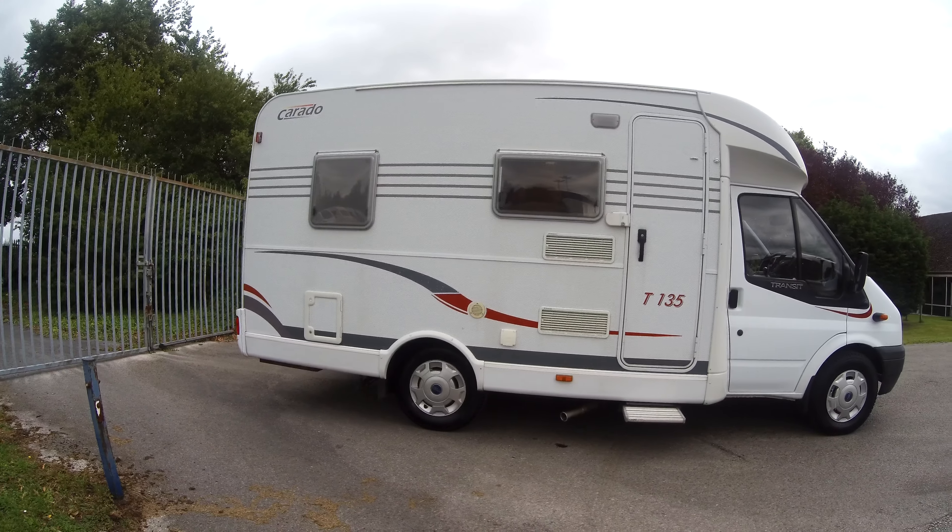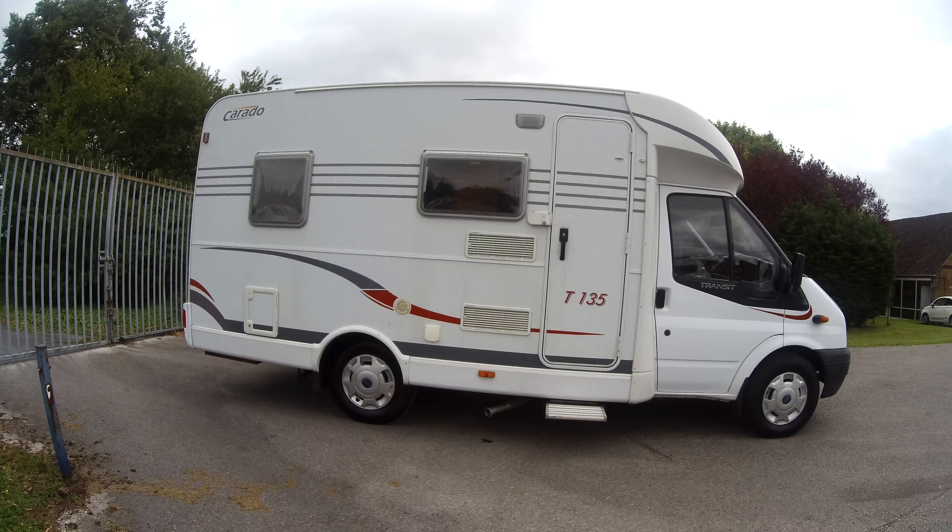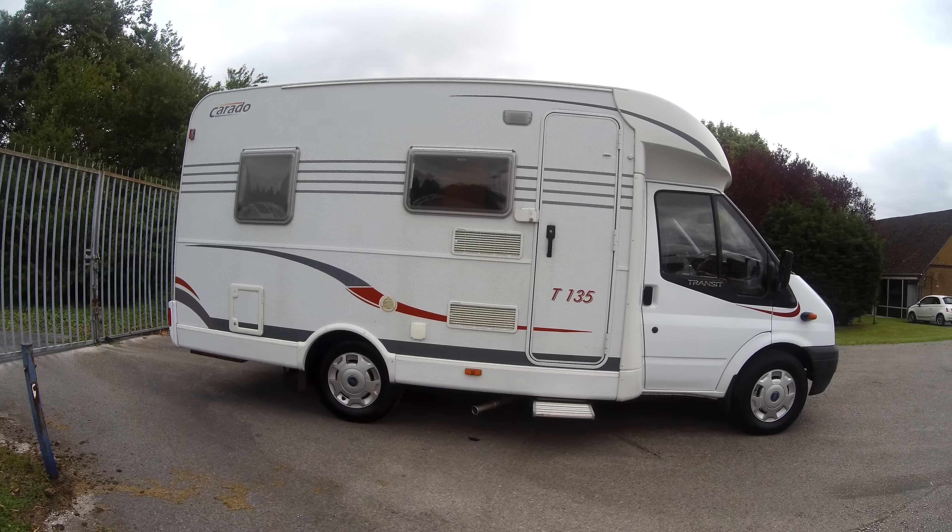Welcome to Donaimont Leisure in Hilton Derby. My name's Wendy and I'm just going to give you a brief tour of this Carado T135.